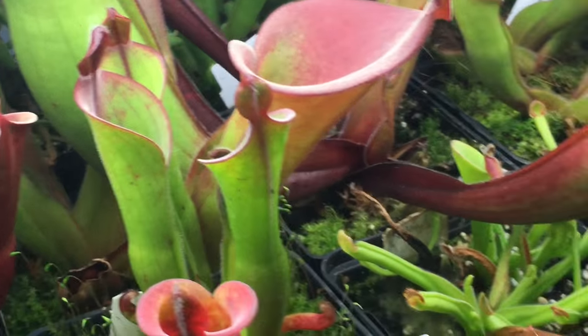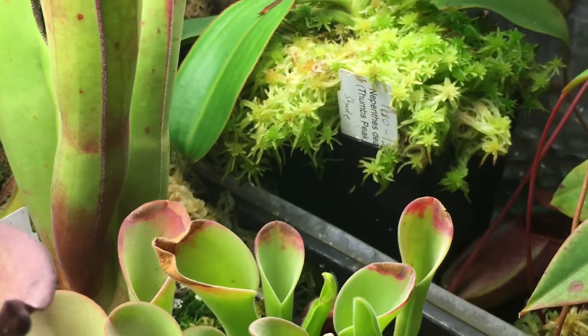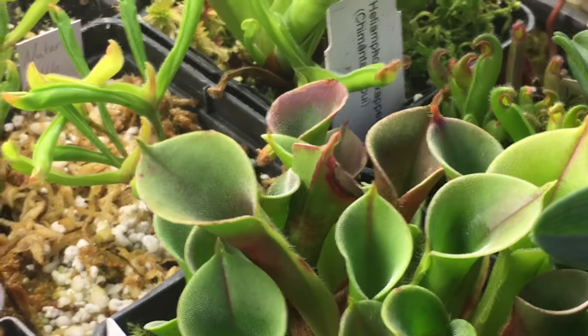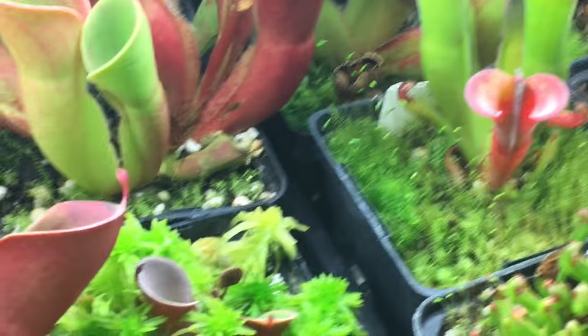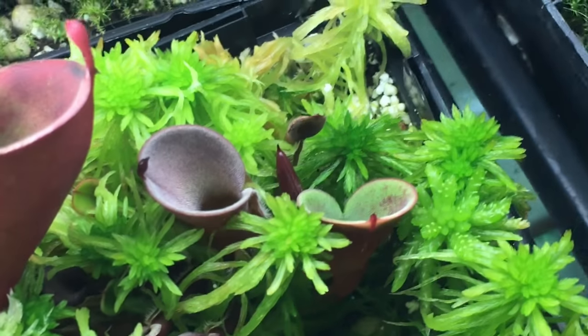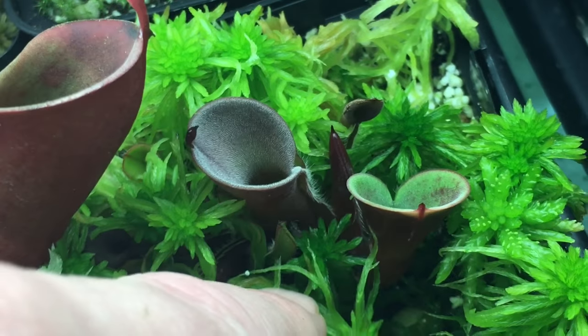Lots of Miners back there. Another nice Parva there. Expandiculata. Puchella. And it's going to be tough to see them all — this is my Burgundy Black.